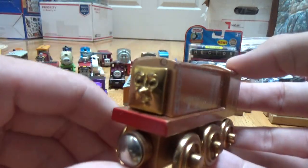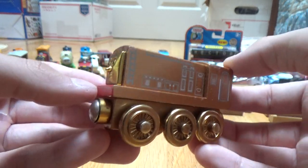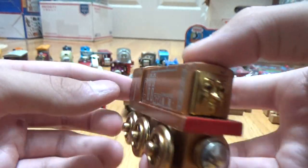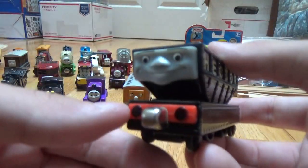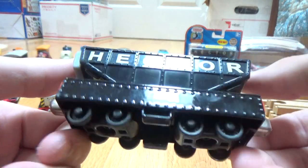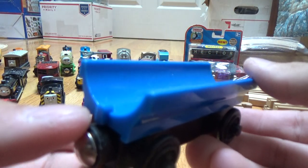I've got Golden Diesel — actually, it's Bronze Diesel and Golden Thomas. So, Bronze Diesel — I should have said. Then I've got a Take and Play Hector.